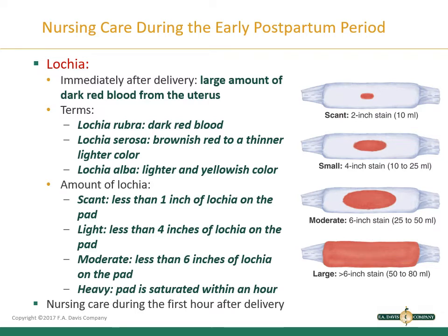For testing purposes, know how to look at the pad and determine what each measurement equals — scant, light, moderate, or heavy. It is common for small clots to be present because of blood pooling in the lower uterine segment. Turn the patient to her side to make sure blood is not pooling under her thighs instead of being absorbed by the peripad. Small clots can be documented, but large clots can interfere with involution or indicate signs of hemorrhage and should be reported to the healthcare provider.